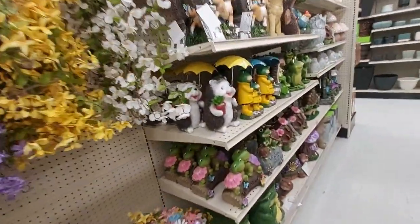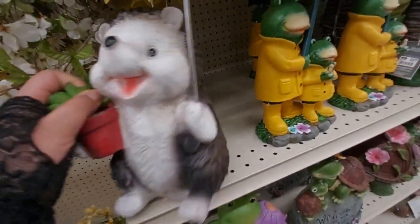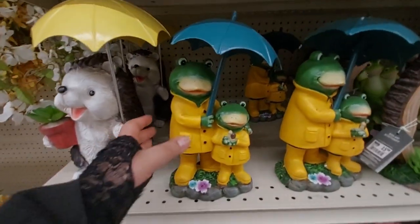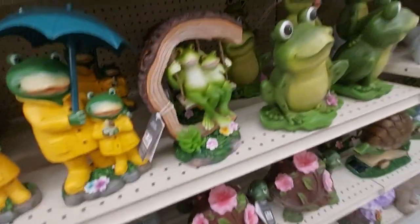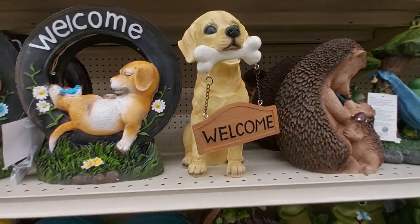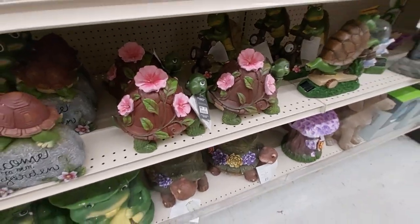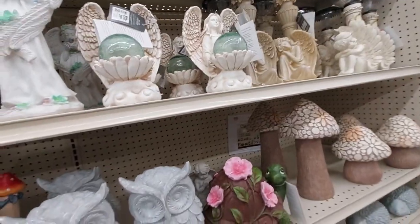I really wanted to show you guys these because I think they're really cute. Here's a little porcupine guy — he is $22. And they have the froggy guys there for $22.99. These little swinging guys are $16 — the Welcome Dog. And the turtles right there for $23. And the little owls, angels too.